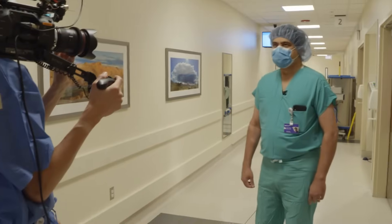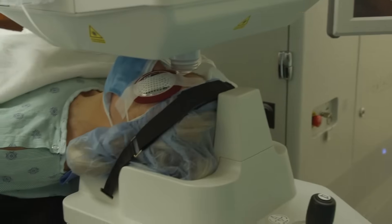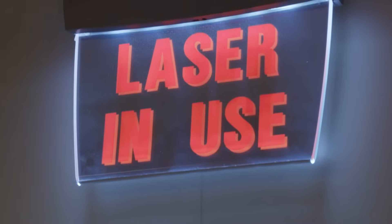Hi, I'm Surintra Bhasti. I'm the Director of the Cataract Service at the Department of Ophthalmology, Northwestern Medicine. Today we are going to perform femtosecond laser-assisted cataract surgery, and Northwestern Medicine was among the first academic departments in the nation to adopt this exciting technology.